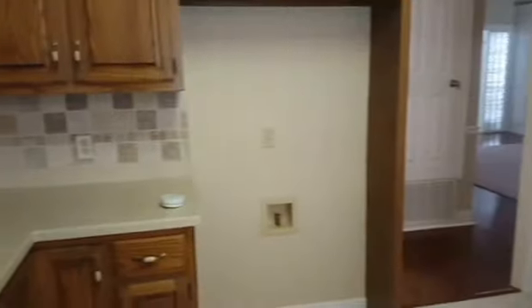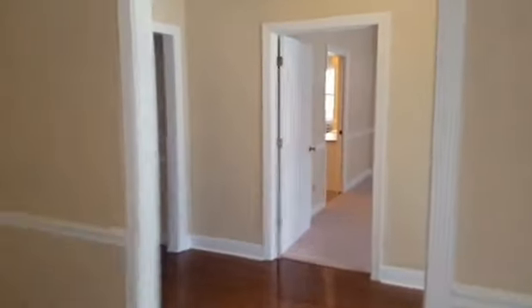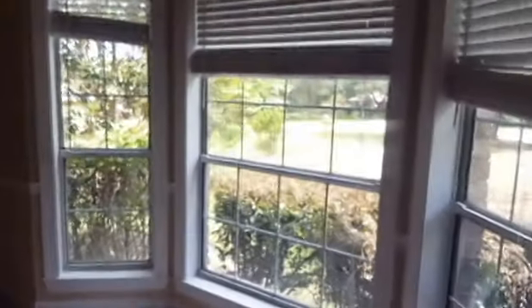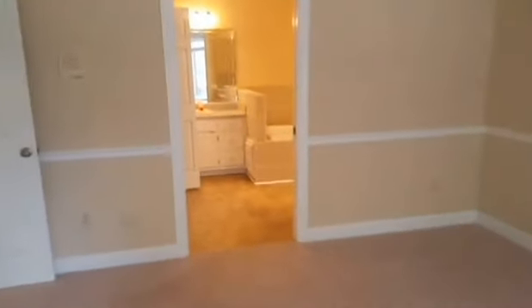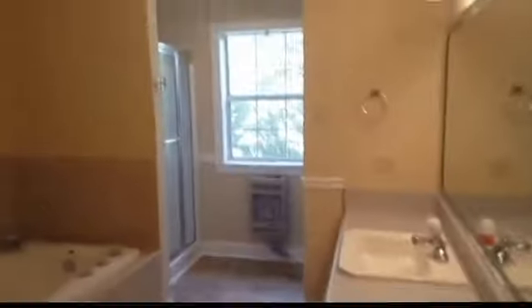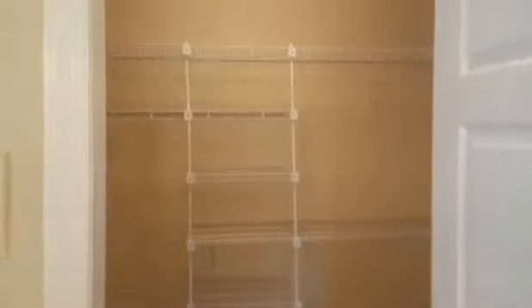The kitchen has everything but a fridge, with a formal dining room area nearby. To the right of the entrance is the master bedroom — it's huge but it's in the front of the house. The master bath is in good condition; it's all new. There's a stand-up shower, a hot tub, and a nice walk-in closet.